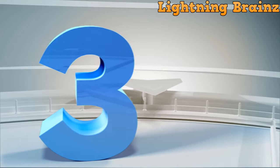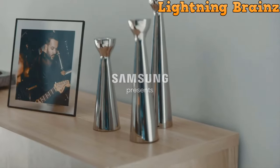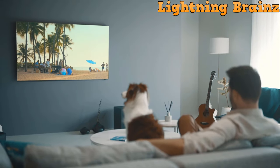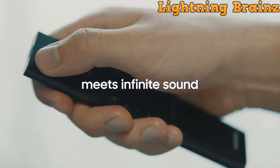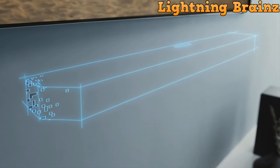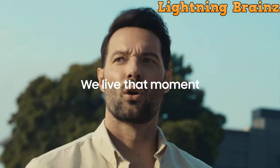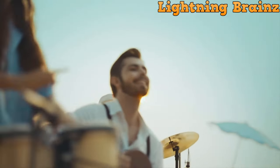Number 3: Samsung HW-Q990C. The Samsung HW-Q990C Dolby Atmos soundbar redefines audio excellence with its 11.1.4-channel configuration, delivering an unparalleled sound experience. Boasting 11 front-facing speakers, 1 subwoofer, and 4 up-firing channels, it immerses you in true Dolby Atmos sound, filling the room with rich, multidimensional audio.